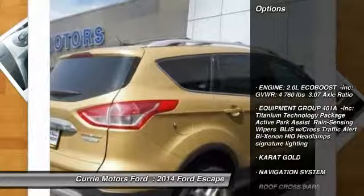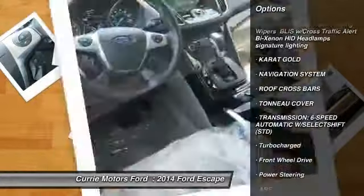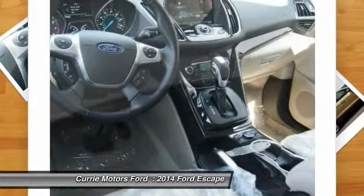Navigation system. Anti-lock braking system. Traction control. Remote engine start. Stability control. Power liftgate.